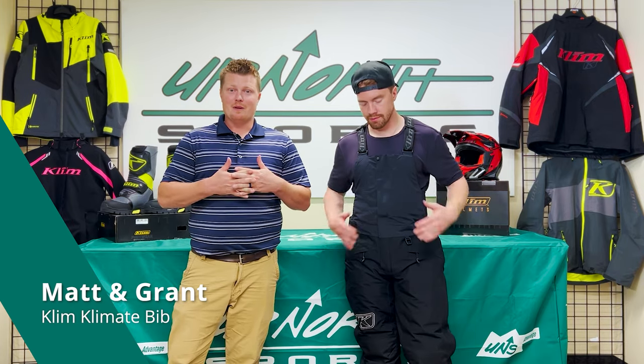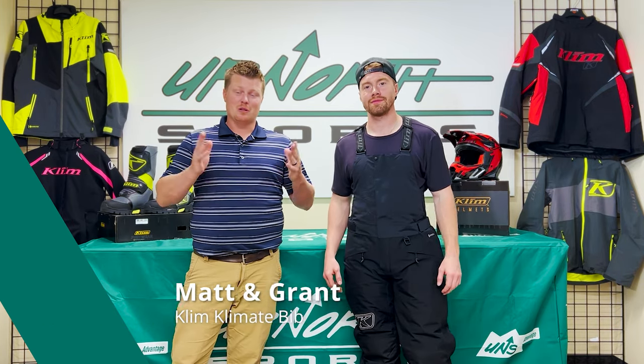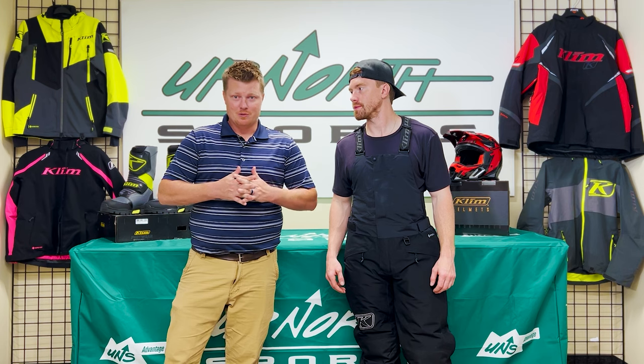Hey guys, Grant here with Up North Sports. You're checking out the Klim Climate Bib — this thing is toasty warm. It's one of the most popular trail riding bibs we sell here at Up North Sports. Grant, tell us what size you're wearing and how warm is this thing? This thing is toasty on 300 grams.